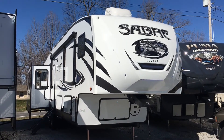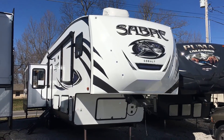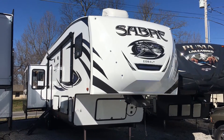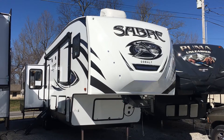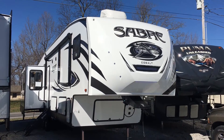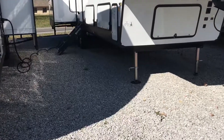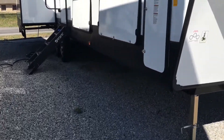I'm Collin Fitzgerald here with Arrowhead Camper Sales in Mayfield, Kentucky. We're going to look at a 2018 36 BHQ Sabre Cobalt fifth wheel by Forest River. It's a four-slide mid-bunk model. We're going to go inside first, look at some features on the outside, and then come back outside afterwards.